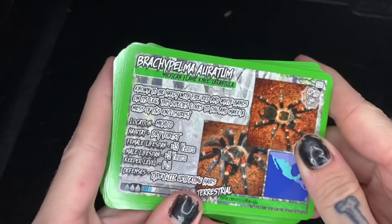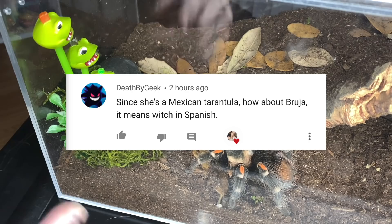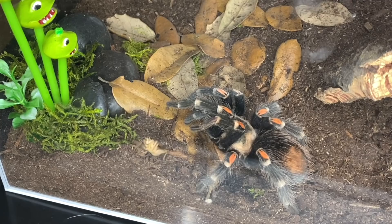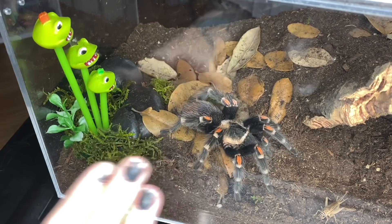Now we have Brachypelma eratum, which I actually just unboxed one for Halloween. I asked you guys for a name and I have a few in mind - I'll put those over the screen and you can tell me which is your favorite before I officially decide. Let's see if she wants one of these. She's about to kick some hair, so I'm going to leave the cricket in here and let her decide if she wants to eat it overnight. I don't believe she's in pre-molt, so I'll check back in the morning.